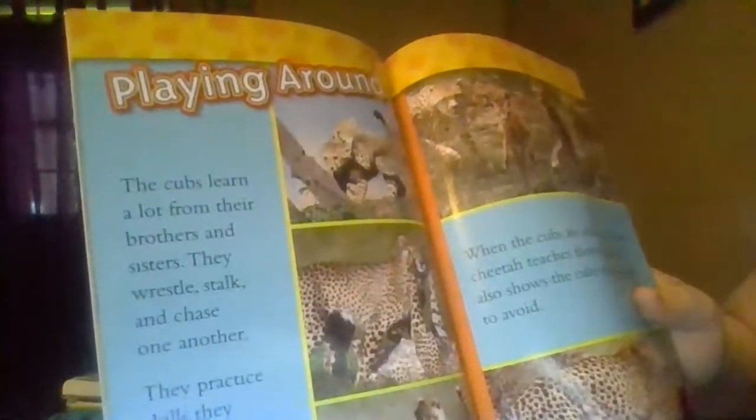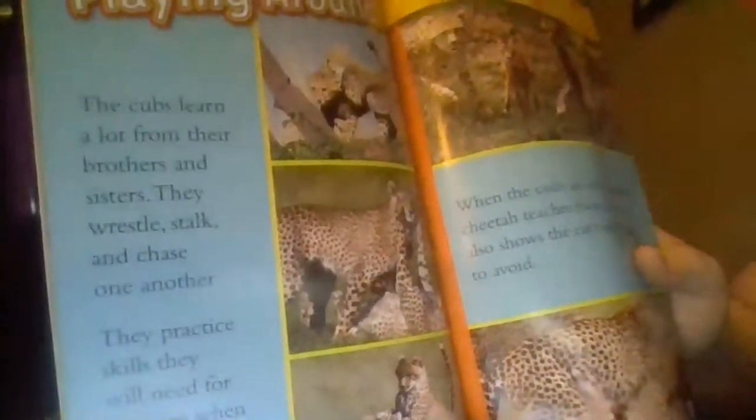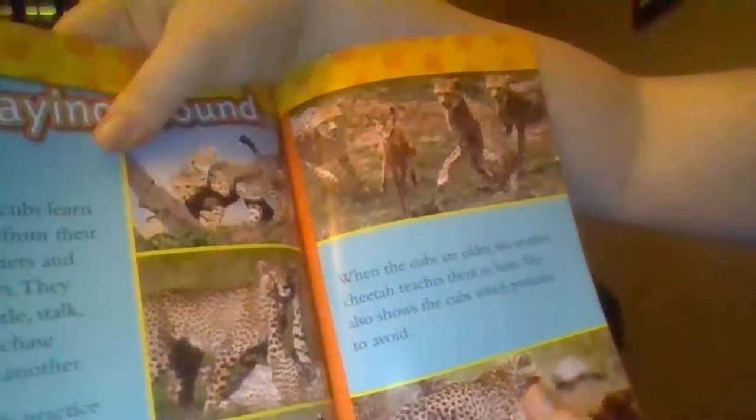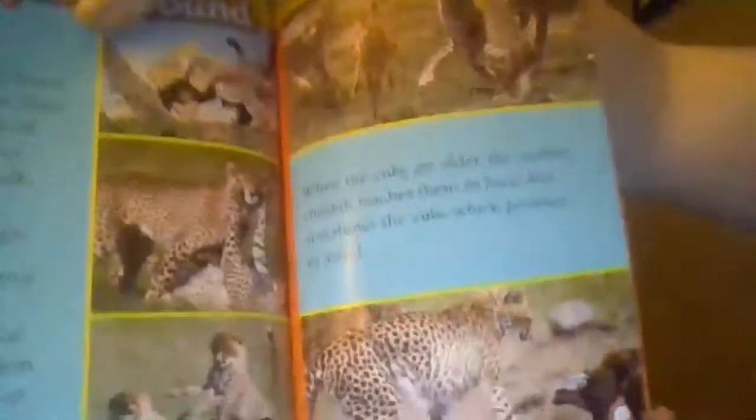On which day do cheetahs eat their prey? Tuesday! Playing Around. The cubs learn a lot from their brothers and sisters. They wrestle, stalk, and chase one another. They practice skills they will need for hunting when they grow up. When the cubs are older, the mother cheetah teaches them to hunt. She also shows the cubs which predators to avoid.